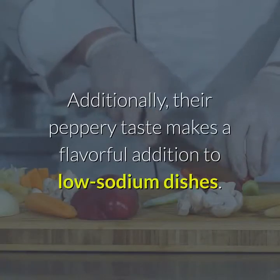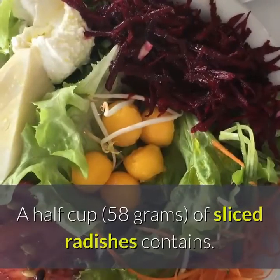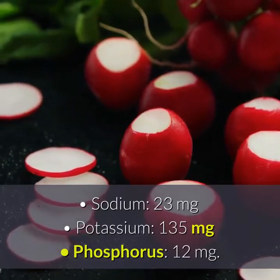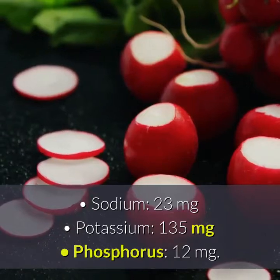Additionally, their peppery taste makes a flavorful addition to low-sodium dishes. A half cup of sliced radishes contains 23 mg potassium and 135 mg phosphorus.